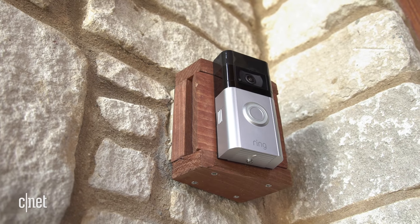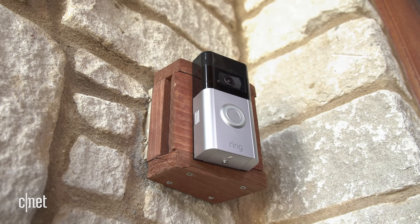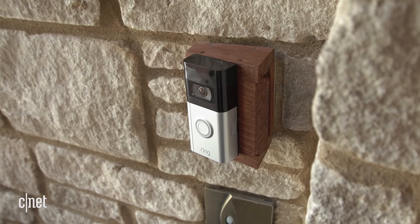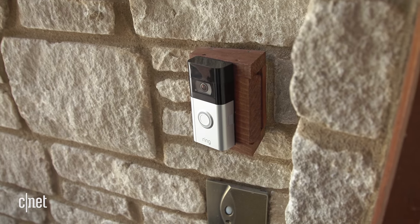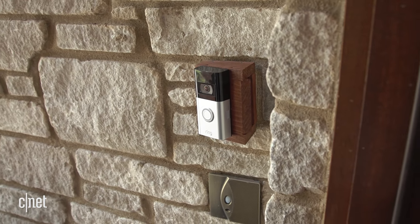It's impossible to separate the Ring 4 from the company that made it, and for that reason I'm still hesitant to recommend it too strongly. My biggest problem is that really narrow 84-degree viewing angle that cuts off packages left at your doorstep, especially when you compare it to the competition. For me, the aspect ratio is pretty important, and Ring's political baggage tips me even more confidently in that direction.